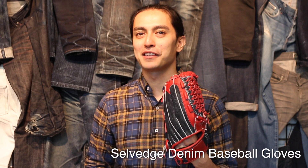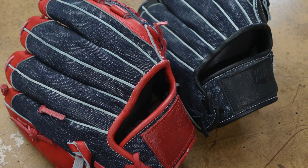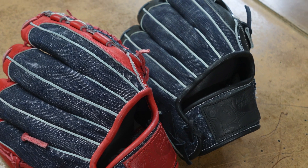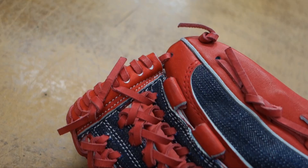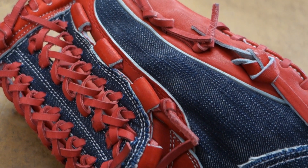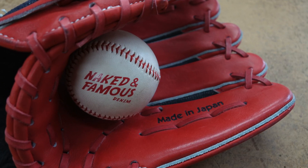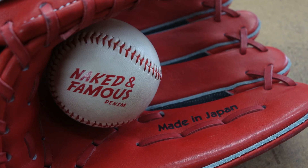Yeah, we made Selvage Denim baseball gloves. Released back in our very first season, another piece you may not have expected from us are these Made in Japan 18-ounce Big Slough Baseball Gloves. Only 60 units were made — 30 in the red, 30 in the black. Each glove also includes the Naked and Famous Denim Logo Baseball.